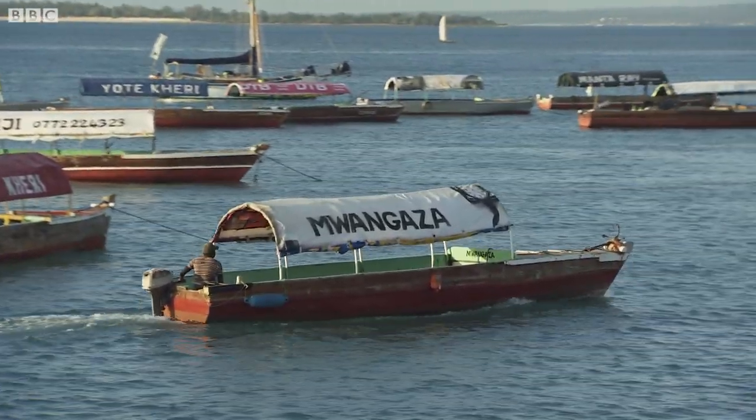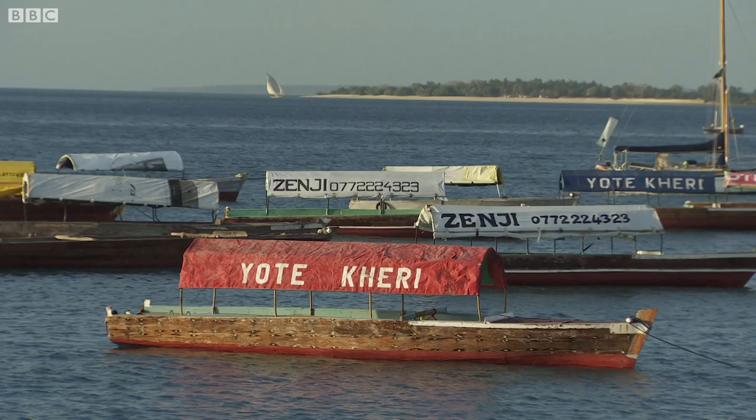In Zanzibar, we do different things like farming and fishing. When we go fishing, we catch fish, octopus, and all kinds of seafood.